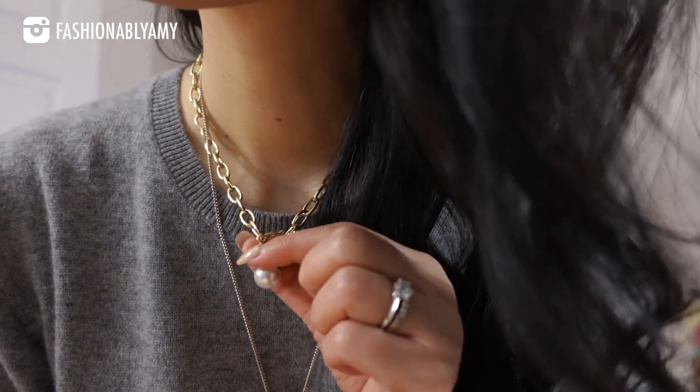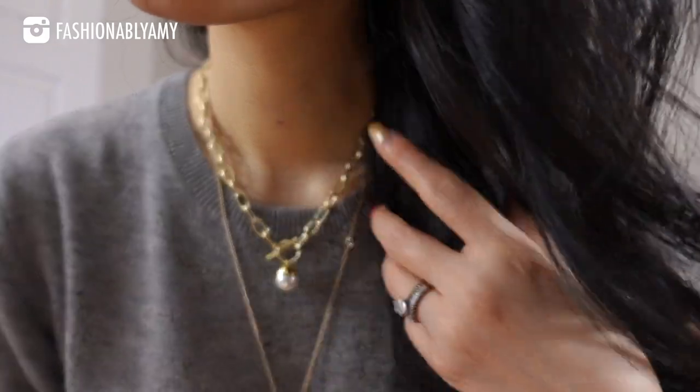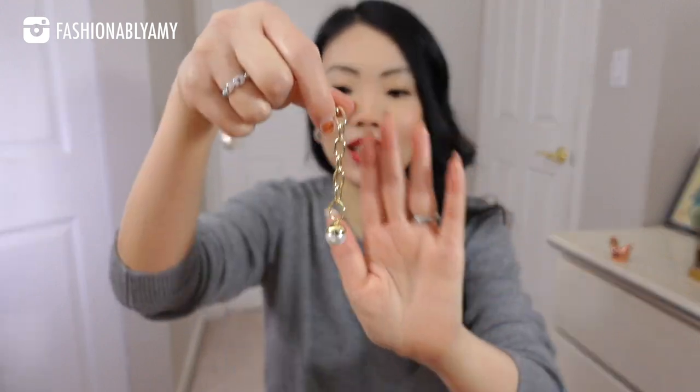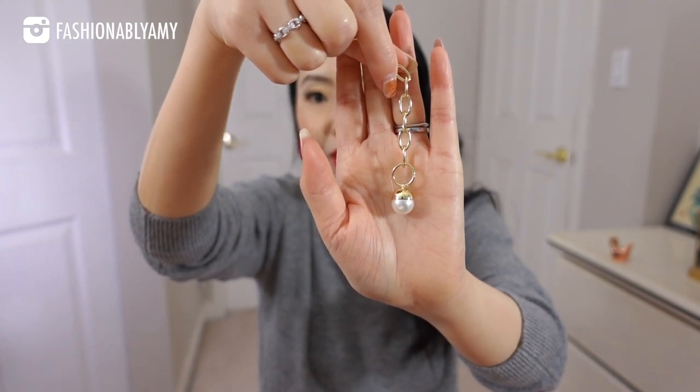I'm also loving this beautiful necklace, which is also from them. This is a toggle design, which is one of my favorite things now, especially on the shorter side. I tend to prefer longer necklaces because I'm too lazy — I'd rather be able to put them on really quickly. It's gold plated, and the silver is very substantial. This chunky necklace has a little pearl pendant with genuine cultured pearls.